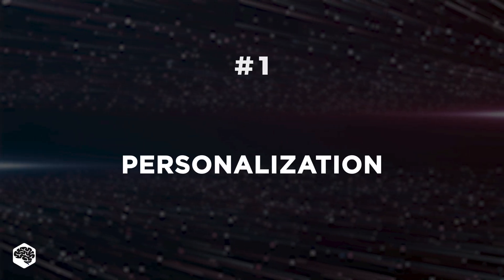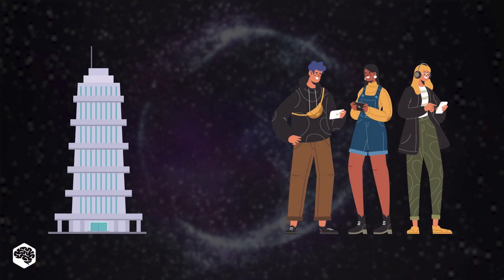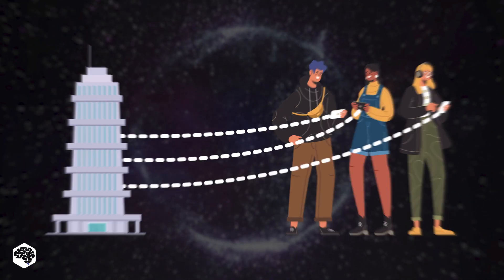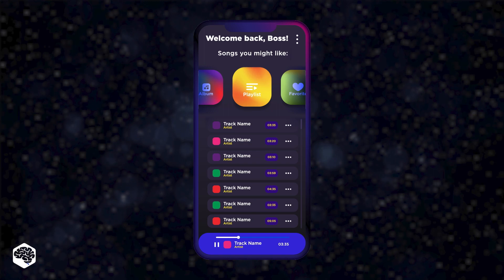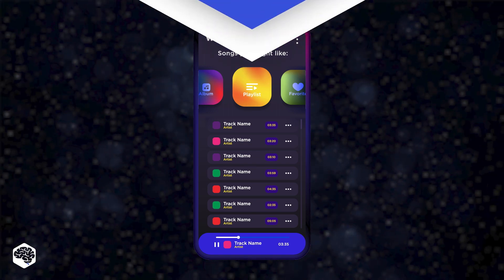The first trend is to add more personalization. It's a must in today's world. Companies have already started collecting consumer data to learn more about what their customers are into these days. Once consumers' opinions and behaviors are studied by AI solutions, web and app designers can look into improving the UI and UX.